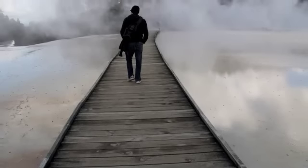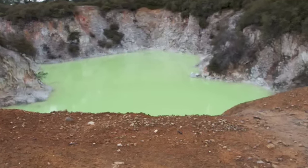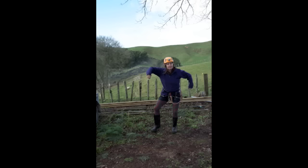That was a rather interesting place. But we also heard about a caving system called the White Tomo Caves, so we made our way over there, got some funky costumes, and made our way into the caves.